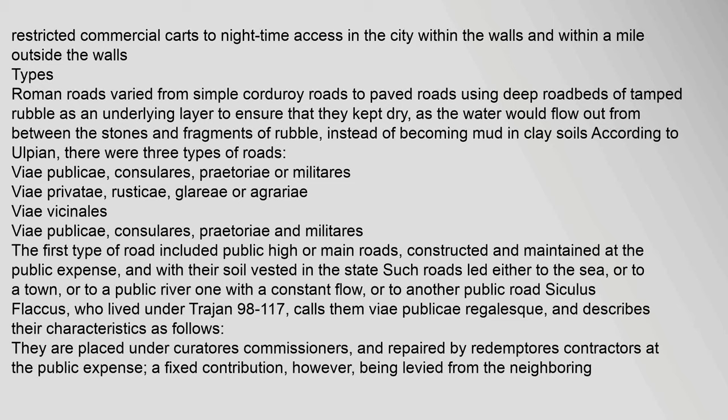Commercial carts were restricted to nighttime access in the city within the walls and within a mile outside the walls. Roman roads varied from simple corduroy roads to paved roads using deep roadbeds of tamped rubble as an underlying layer to ensure that they kept dry, as the water would flow out from between the stones. According to Ulpian, there were three types of roads: v. publicae (consulaires, pretoriae, or militaires); v. privati (rustici, glarii, or agrariae); and v. vicinalis.